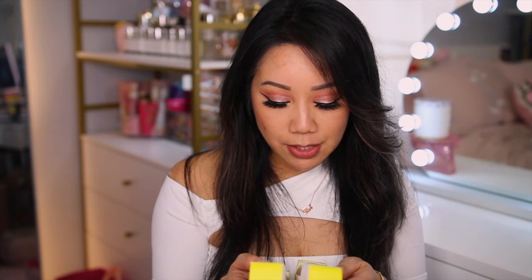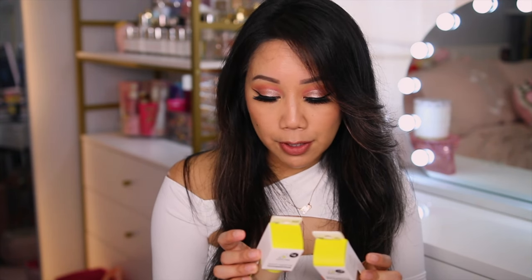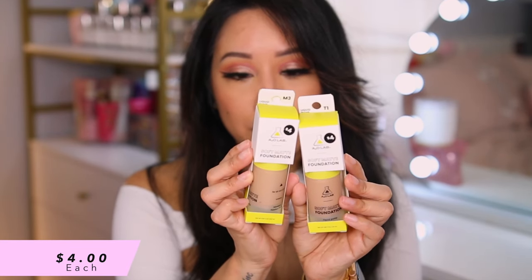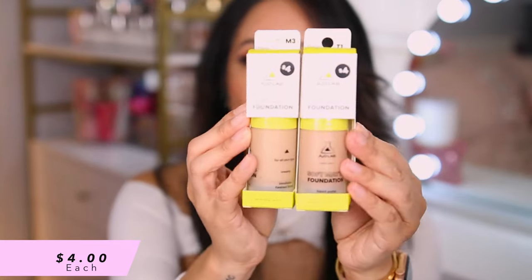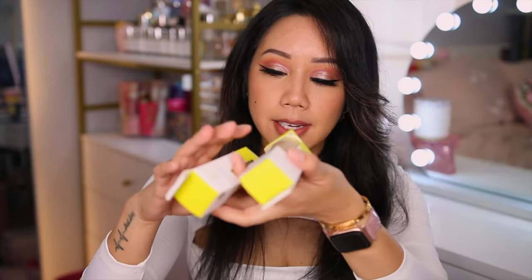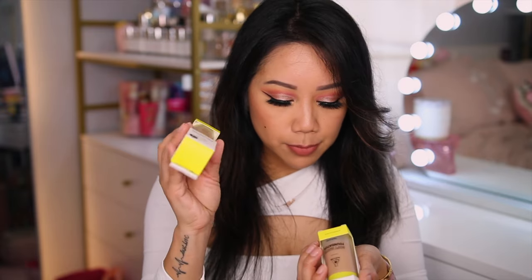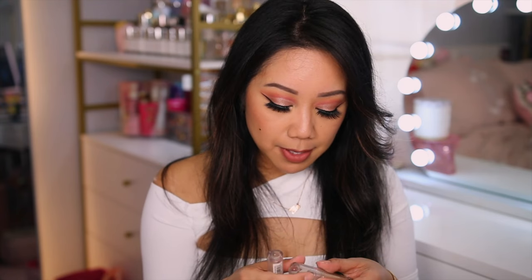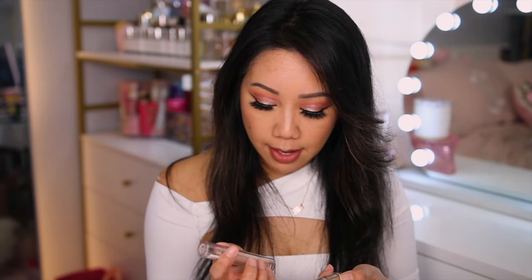Speaking of foundations, I did want to try out the 2O Lab Soft Matte Foundation for flawlessly filtered skin. It's supposed to be a lightweight, breathable foundation that smooths the skin with a soft matte finish — sensory friendly and for all skin types. I wasn't sure about which shade to go with, that's why I also ended up getting the color mixing drops. We have two shades: M3 and T1.